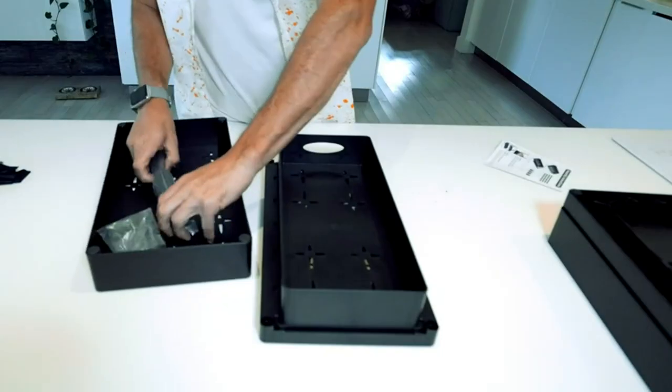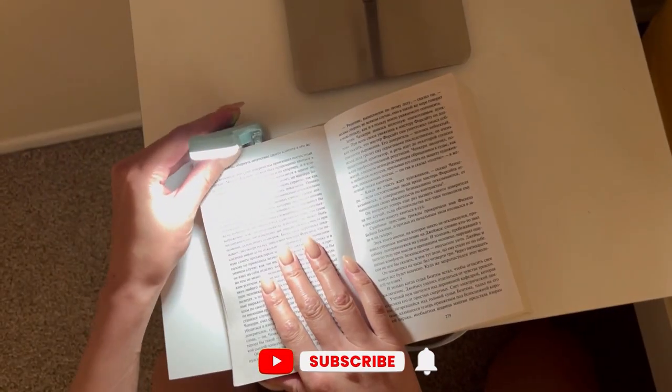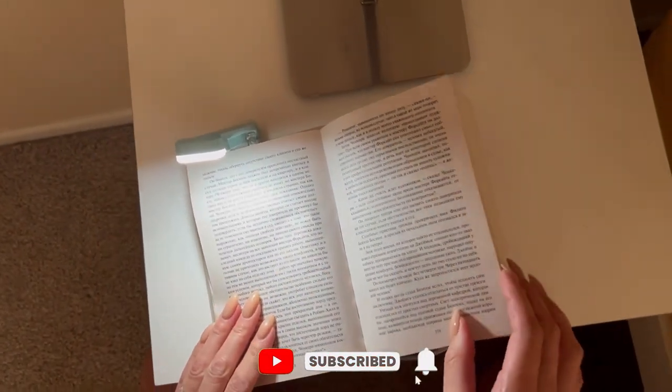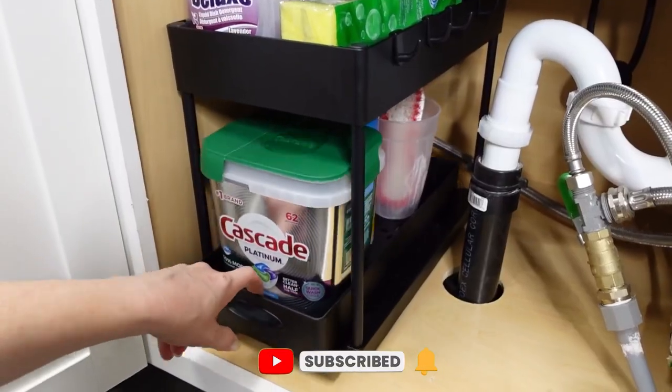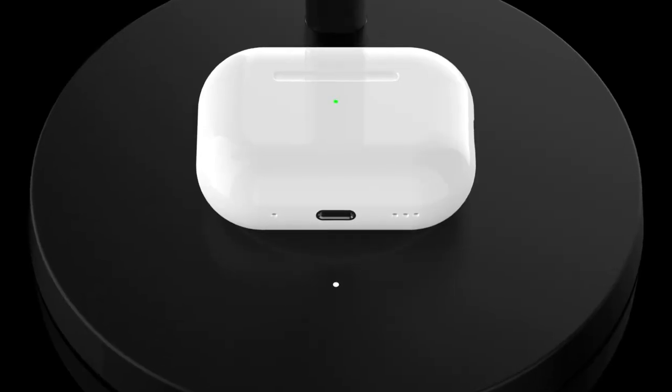That's all for today. Have you seen any gadgets like these? Go ahead and purchase these super cool gadgets to make your life easier. Thank you for watching this video. Check out our channel for more similar videos. Subscribe to our channel to see more of this type of content. See you next time.